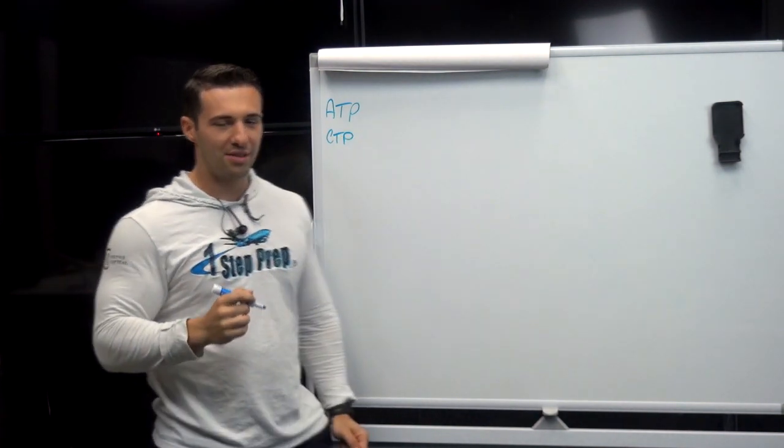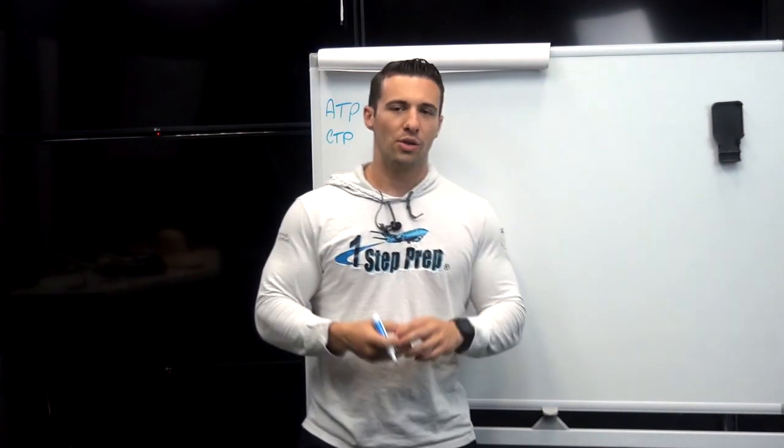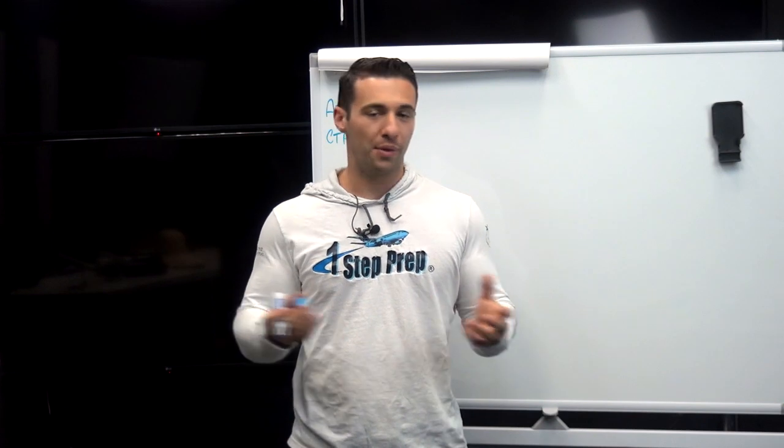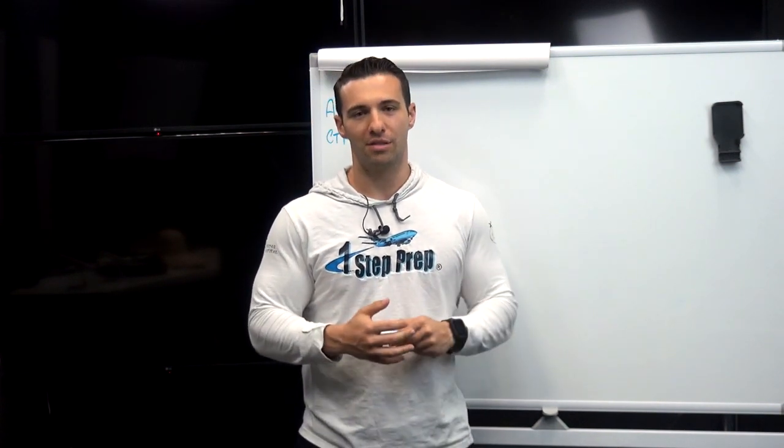The ATP-CTP course is a six-day course: four days of ground school, one day in a fixed base SIM, and one day in a full motion SIM. The course typically runs somewhere around $4,000. It's available at either a Part 142 school, some Part 141 schools, or in a Part 121 airline environment — that's typically where you can find this program.